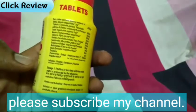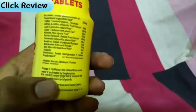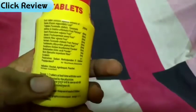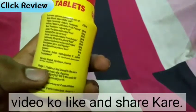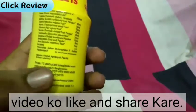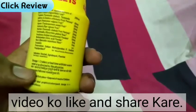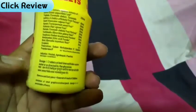In the evening you can take one or two tablets as well. Some people have severe constipation, so they may need two tablets. If you are under 12-15 years old, take one tablet; if you are 15-18 or above, you can take two tablets easily, without any tension. For better results, take it with warm water rather than normal water.